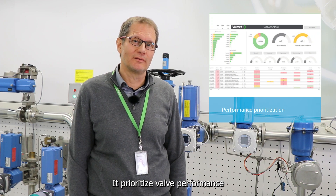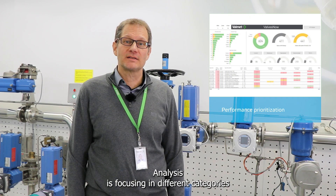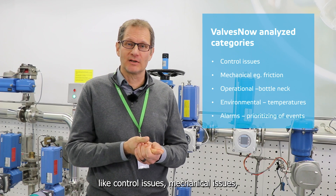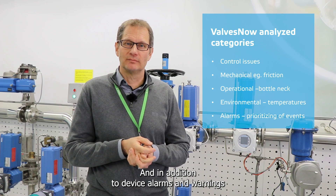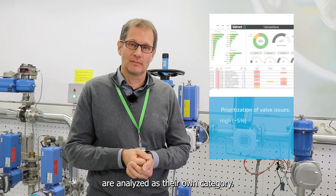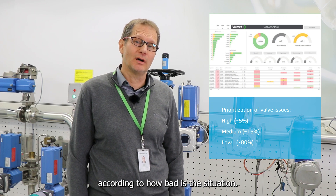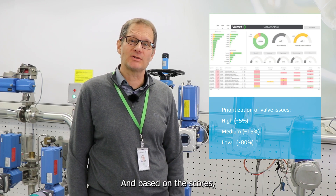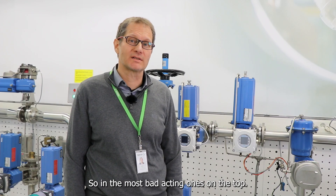It prioritizes valve performance issues and pinpoints the bad-acting devices. The analysis focuses on different categories such as control issues, mechanical issues, and operational and environmental issues. In addition, device alarms and warnings are analyzed as their own category. All categories are scored from 0 to 5 according to how bad the situation is, and based on those scores, all devices are put in a prioritized order so that the worst-acting ones are on top.